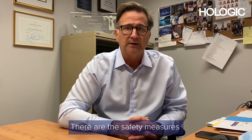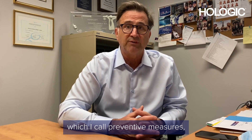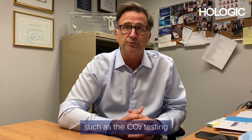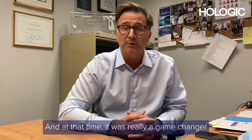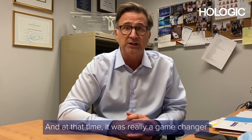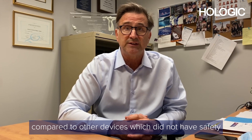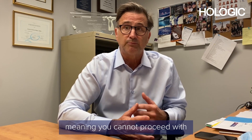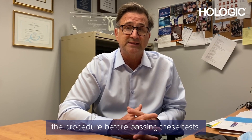Number two, it's very safe. There are safety measures — which I call preventive measures — such as the CO2 testing before you deploy the device. At that time it was really a game changer compared to other devices which did not have safety preventive measures like that, meaning you cannot proceed with the procedure before passing these tests.